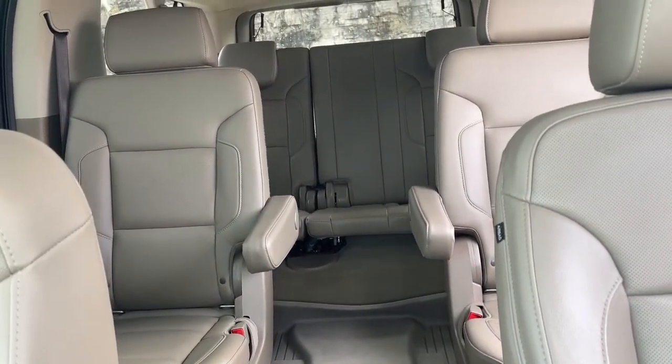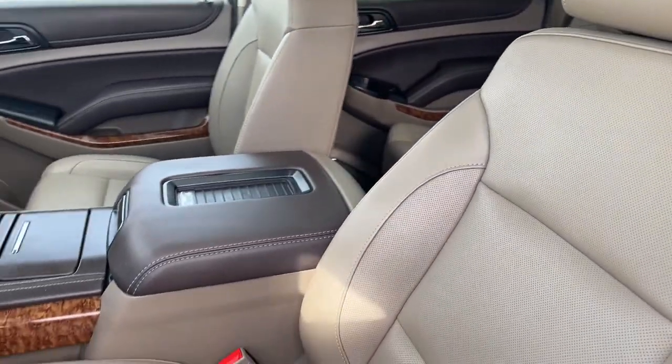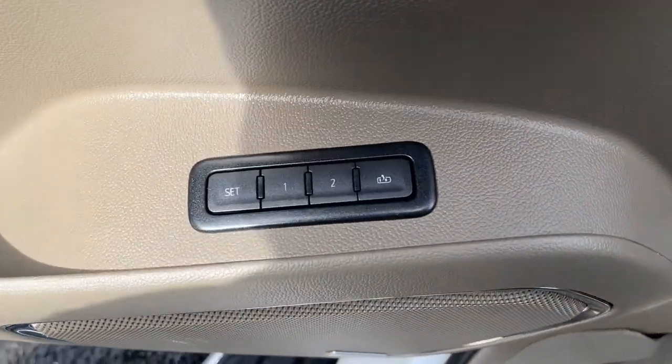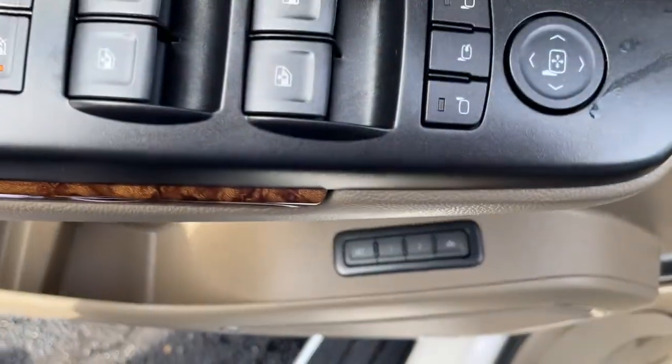The following are some of this vehicle's highlighted options: navigation system, keyless entry, power liftgate, keyless start, backup camera, heated mirrors, fog lamps, remote engine start, lane keeping assist, and heated rear seat.